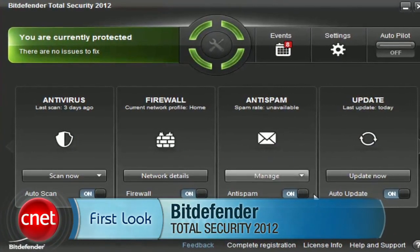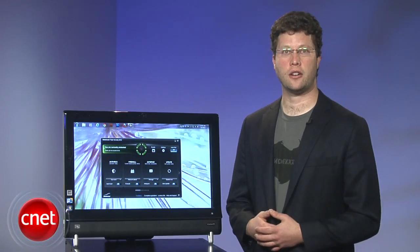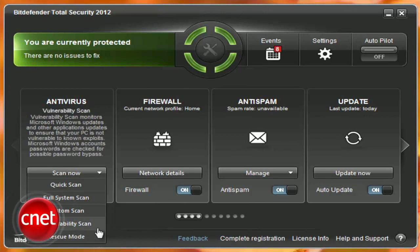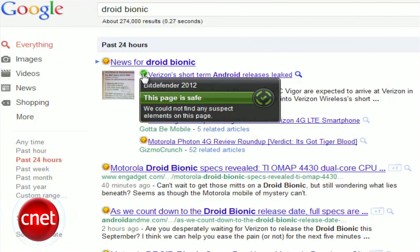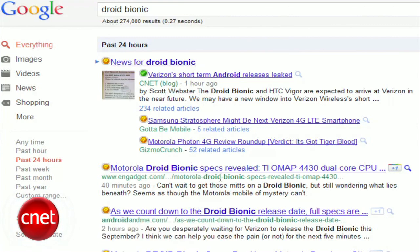I'm Seth Rosenblatt for CNET. In this first look, we'll be peering behind the walls of Bitdefender Total Security 2012, which you can get from CNETdownload.com. For the second year in a row, Bitdefender's got a new look. The suite now has a dark theme, not unlike Norton. It retains the modularity of last year's basic interface, but the rest is entirely new. The beginner, intermediate, and advanced interface options are gone, replaced with a single approach. This status ring shows your security status — green for secure, yellow for problems that require attention, and red for immediate issues. This ought to be narrowed to green and red; the yellow is potentially confusing. Either you've got problems, or you don't.